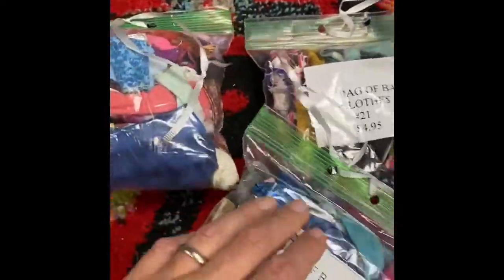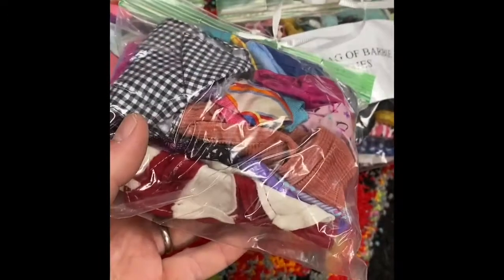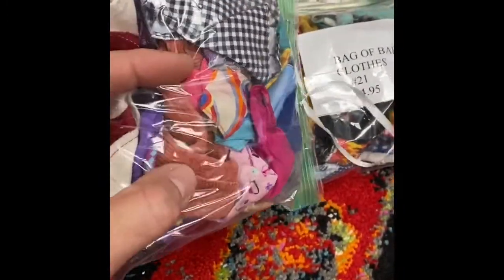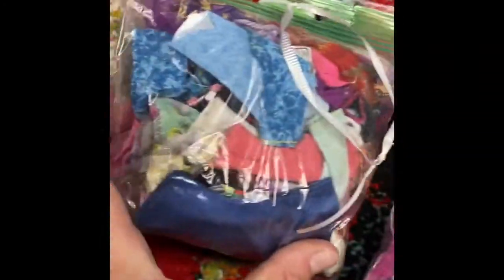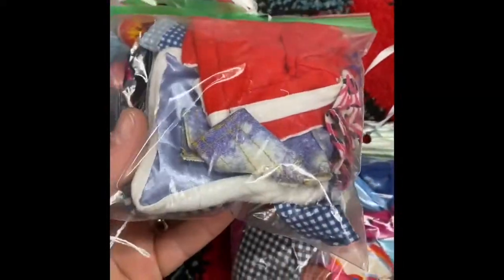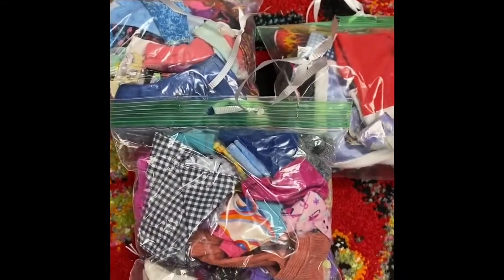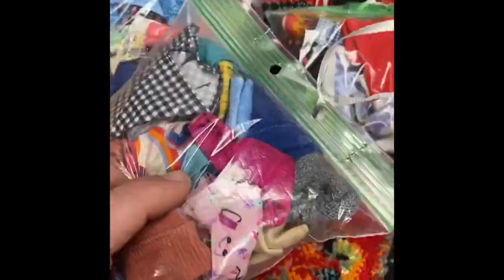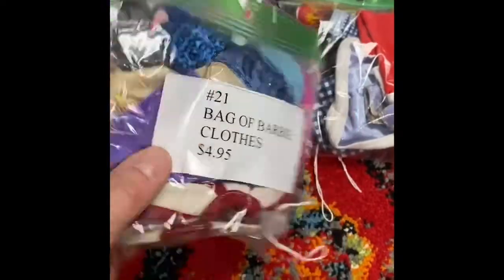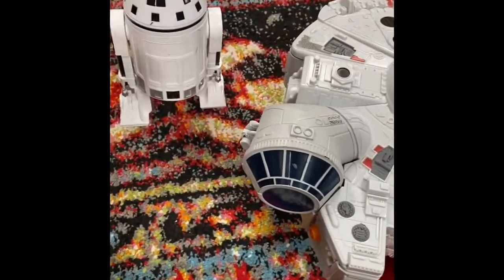A lot of times you can find Barbie or similar type doll clothing in grab bags - the clothing oftentimes sells for more than the dolls themselves. Some of this corduroy looks like a retro piece or may be authentic from the sixties or seventies. These bags cost me $4.95 - kind of a gamble, but I sell bags this size routinely for $10 and up, sometimes $20 or $30. You can find these at yard sales and estate sales for sometimes 50 cents to a dollar. The clothing itself could even be parsed out and sold as individual outfits for a few bucks a piece.